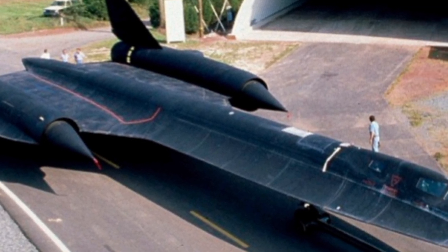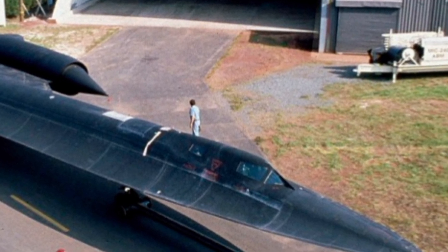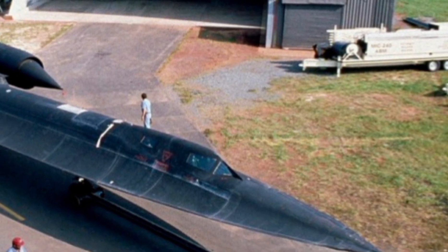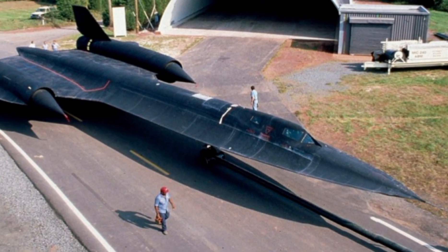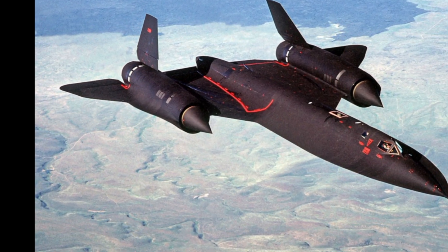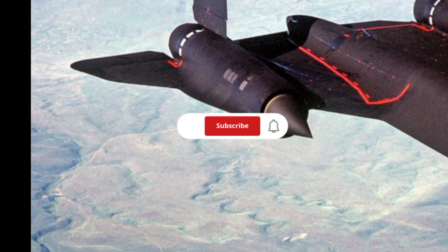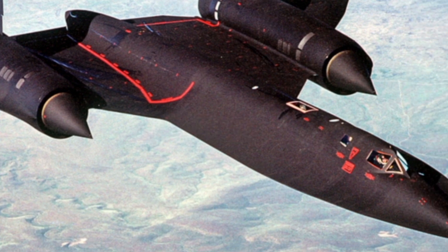At ZK Skybound Aviation, we bring you the latest insights into remarkable aircraft like the SR-71 Blackbird. If you enjoyed this review and want to see more in-depth analysis of legendary and futuristic aircraft, make sure to subscribe to the channel. Stay tuned for more exciting content on aviation's most incredible machines.